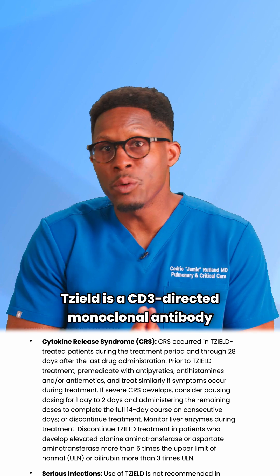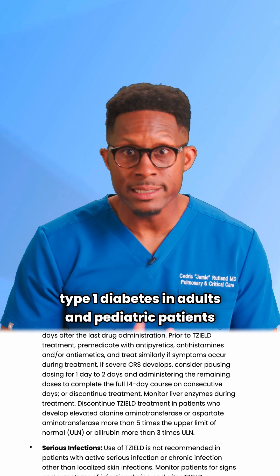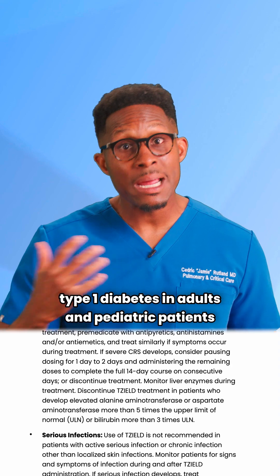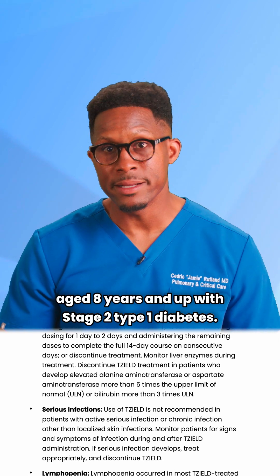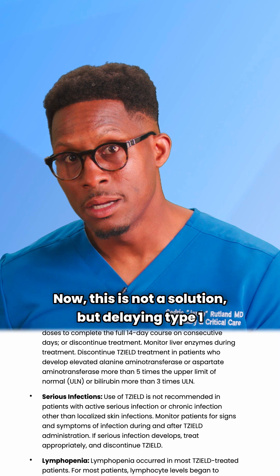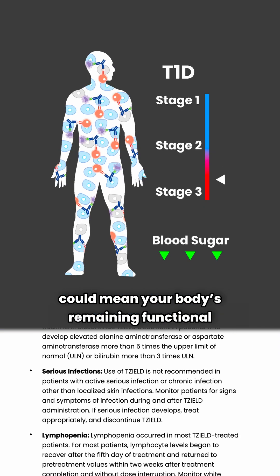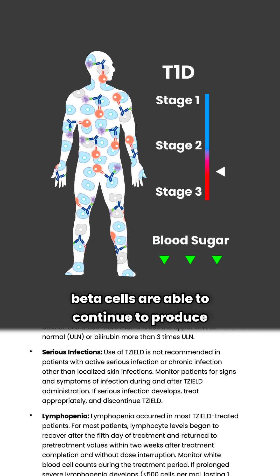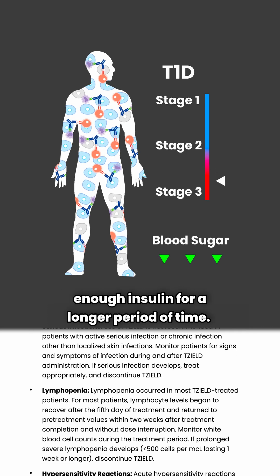Tzeald is a CD3-directed monoclonal antibody indicated to delay the onset of stage 3 type 1 diabetes in adults and pediatric patients aged 8 years and up with stage 2 type 1 diabetes. Delaying progression from stage 2 to stage 3 could mean your body's remaining functional beta cells are able to continue to produce enough insulin for a longer period of time.